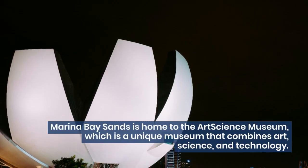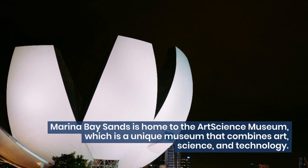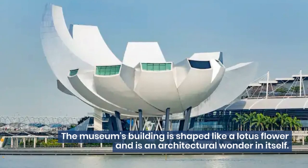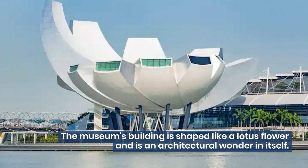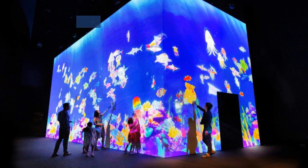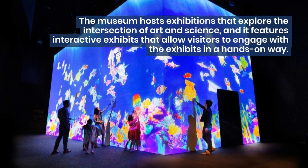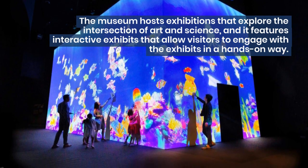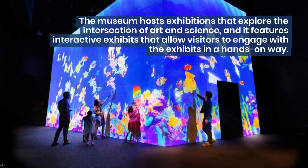Marina Bay Sands is home to the ArtScience Museum, which is a unique museum that combines art, science, and technology. The museum's building is shaped like a lotus flower and is an architectural wonder in itself. The museum hosts exhibitions that explore the intersection of art and science, and it features interactive exhibits that allow visitors to engage with the exhibits in a hands-on way.